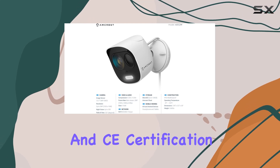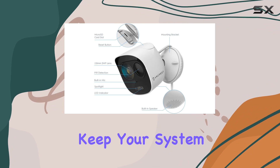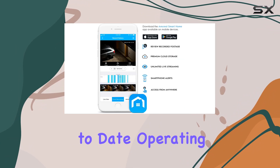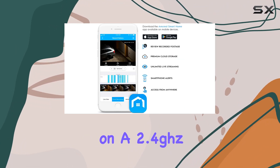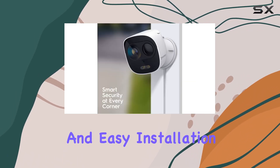These cameras meet FCC and CE certification standards, and regular firmware updates from Ancris keep your system secure and up-to-date. Operating on a 2.4 GHz Wi-Fi connection, these cameras provide reliable performance and easy installation.